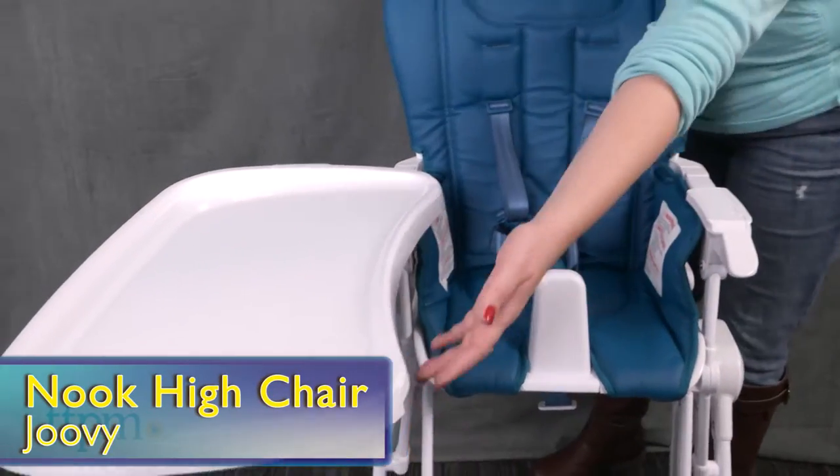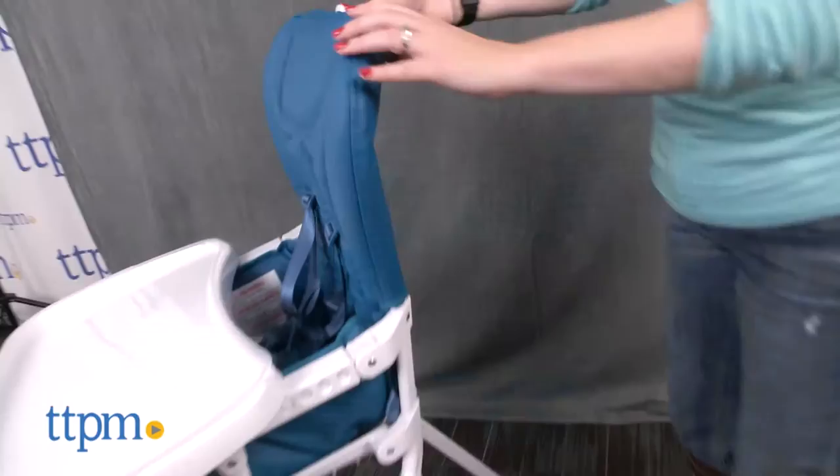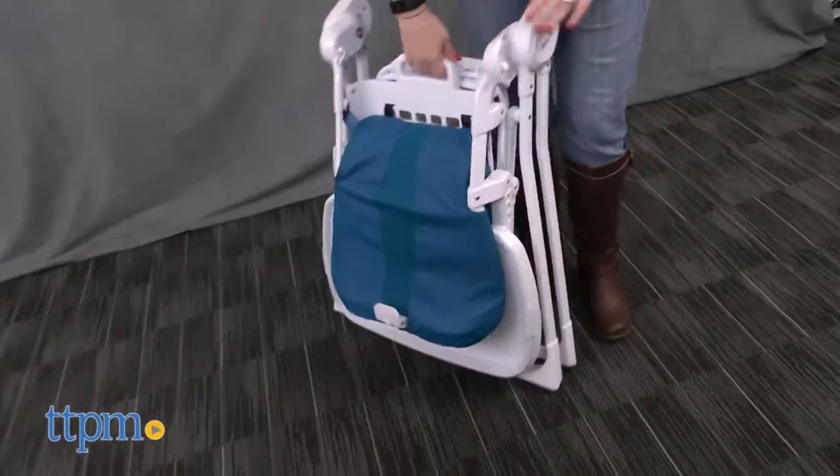In number one we have the Nook High Chair from Juvie. This compact chair has a great sleek design, it's easy to wipe clean, and folds up to store away. The swing-out tray makes it easy to get baby in and out of the seat.